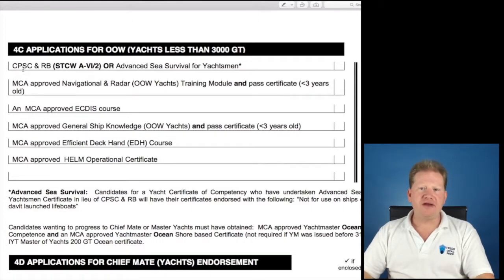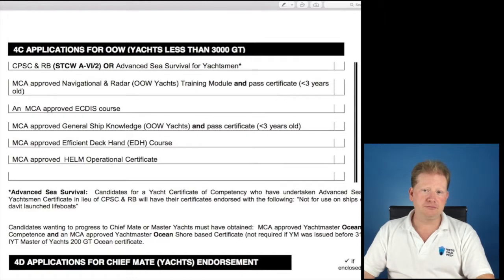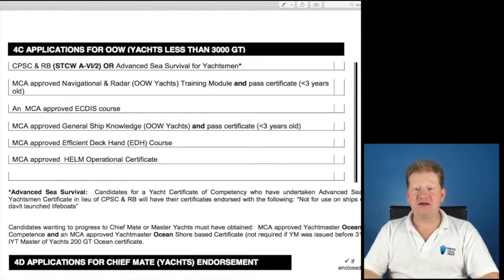What do you need for the actual issue of the COC? You need Advanced Sea Survival for Yachtsman or CBSC, the NAVN Radar, approved ECTUS, GSK, EDH and HELM Operational. Those courses must be done prior to the issue of your COC. I would suggest you've done NAVN Radar and GSK — they're important for your understanding to be able to pass this exam. ECTUS and EDH are all beneficial. You need to do them at some point, so you might as well do them earlier rather than later.